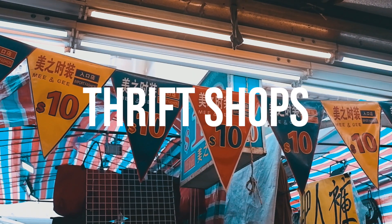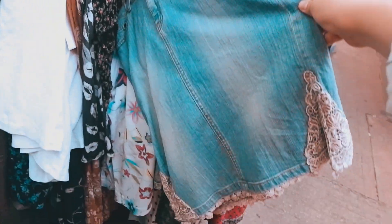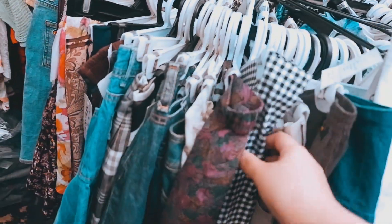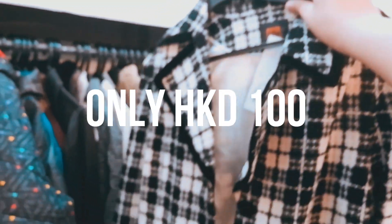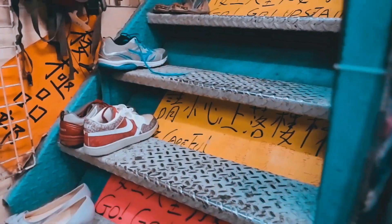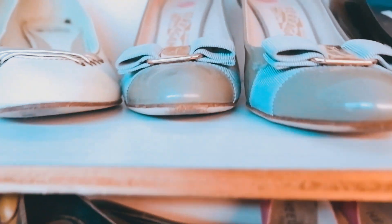Right behind the Ladies Market, you'll find a row of thrift shops or ukay ukays, where you'll find second hand items for as low as 5 Hong Kong dollars. I was so surprised to find cute pieces and if you look well, you'll even find some designer labels on display. I don't recommend buying second hand shoes, but I was shocked to find designer labels like Marc Jacobs, Ferragamo, and Versace.